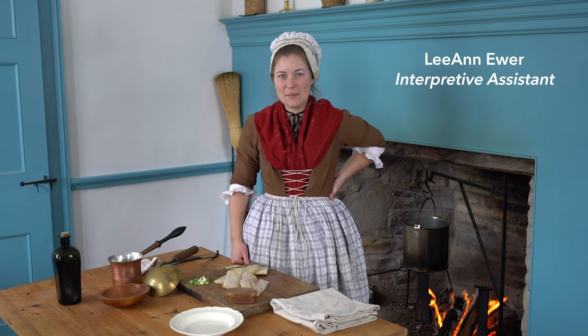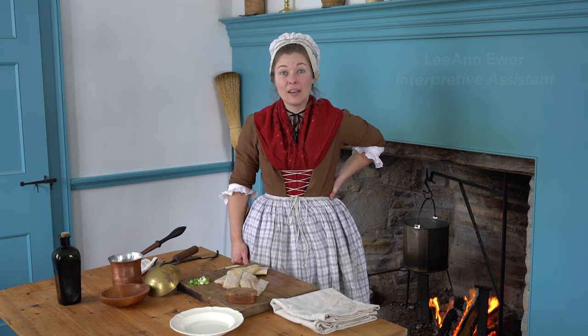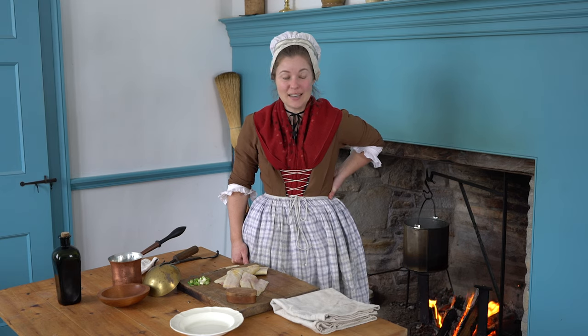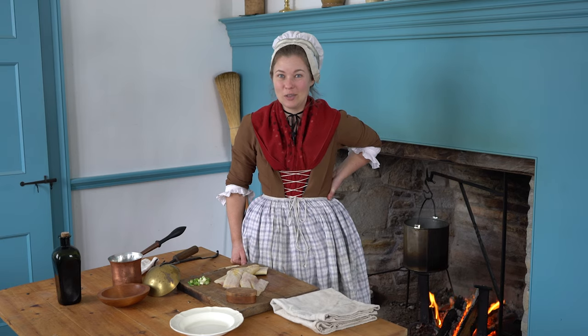Hello there, my name is Leanne and I am here once again at Colonial Michilimackinac in our commanding officer's kitchen. This house is divided up into four rooms and today this is the warmest of them all because we are doing some cooking.